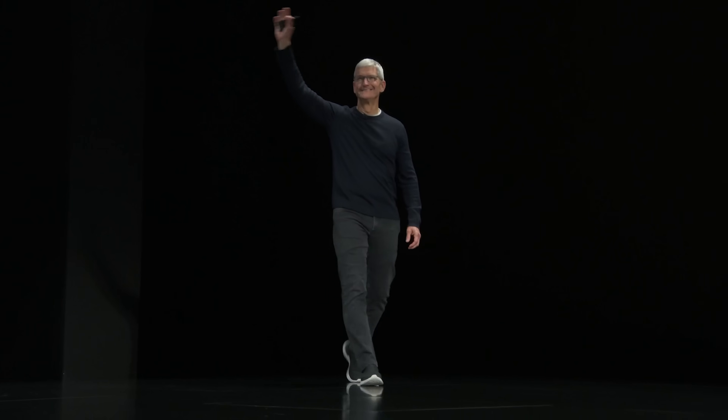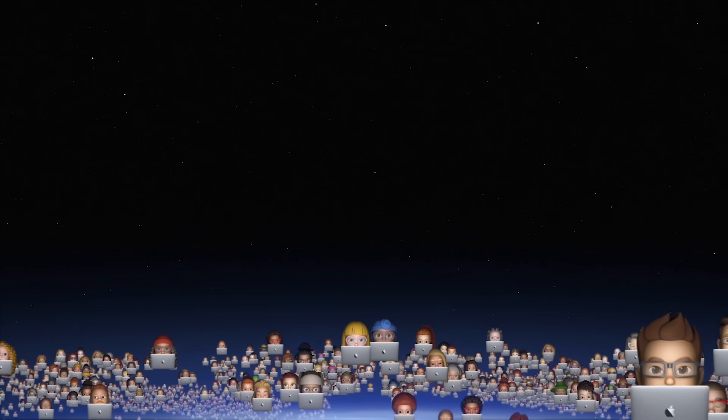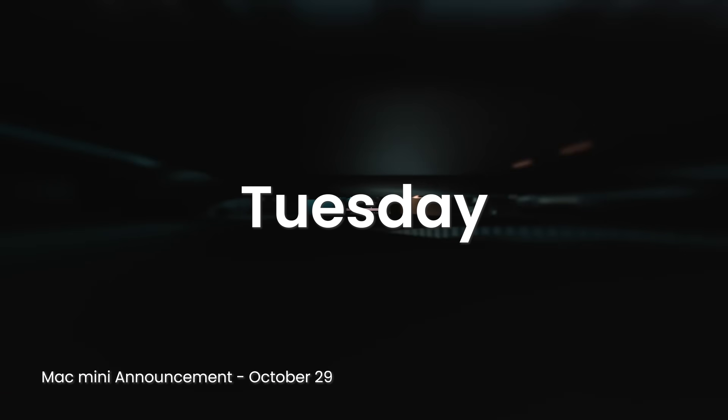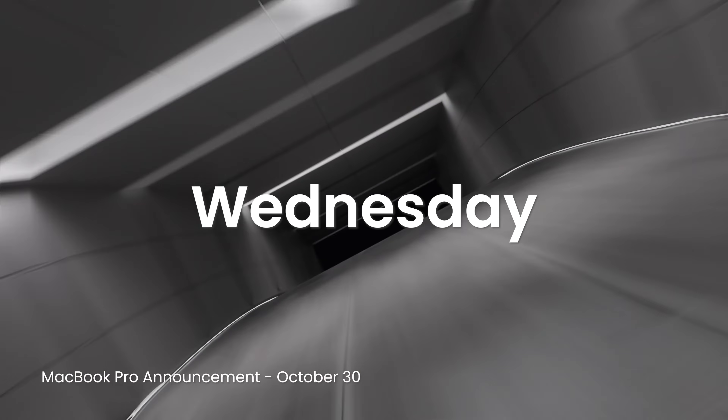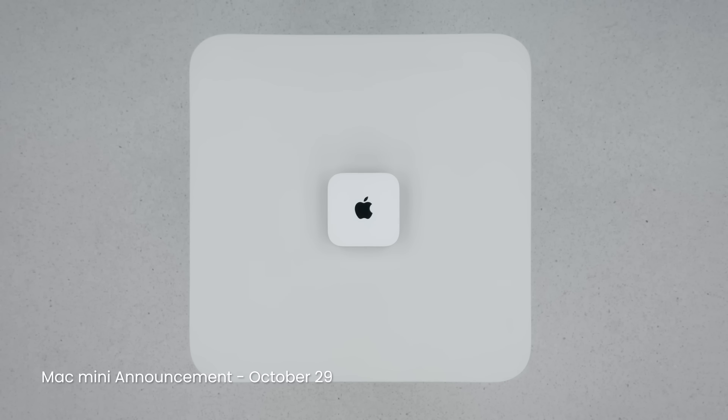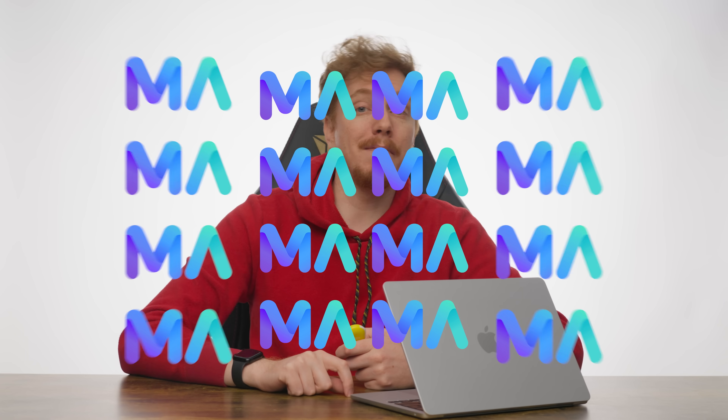First we had in-person keynotes, then we got hour-long infomercials, but now a whole week devoted to Mac announcements — including a complete redesign of the Mac mini. It is very cute, but that isn't even the most exciting thing. Let's look at what they announced, because while the Mac mini might be smaller, the rest of the lineup got a whole lot more capable for the money.